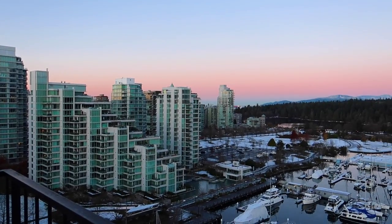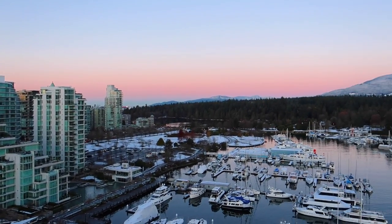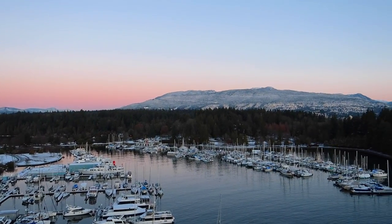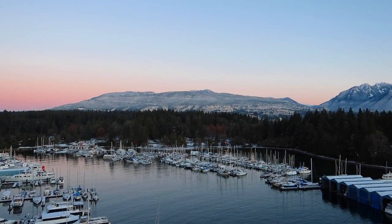Good morning. It's so nice and clear this morning — there's no rain, there's no snow. And look how beautiful the sunrise is.